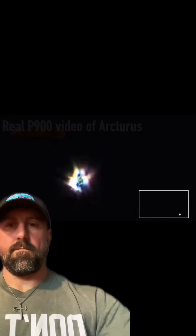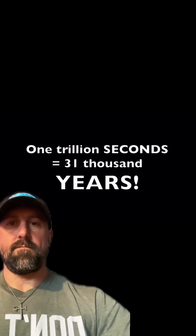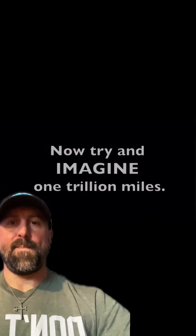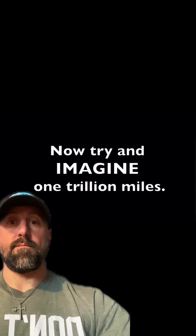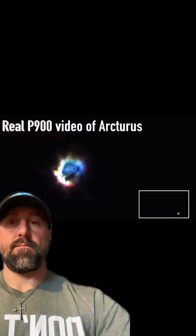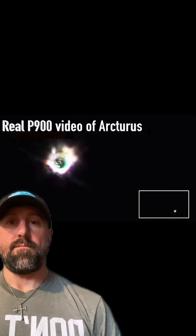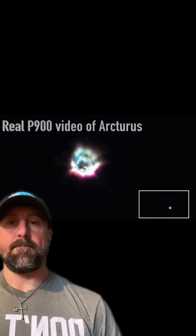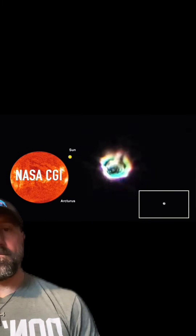I just want to leave you with this final video and tell you — seriously, open your mind and think about it, please.